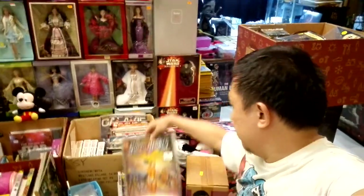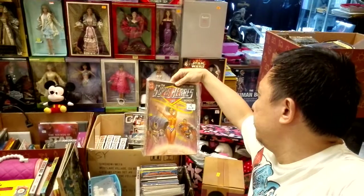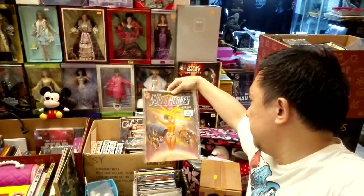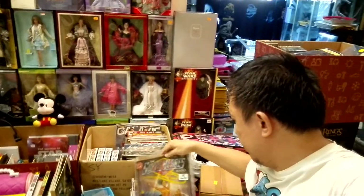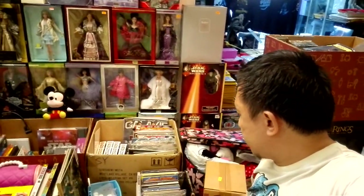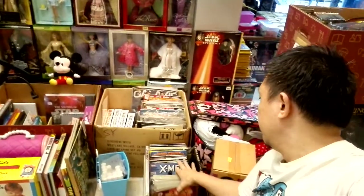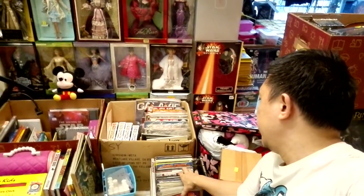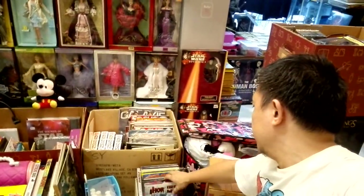Starting off with some classic UK versions of DC Comics — you can see size-wise it's a UK edition, very classic from 1981. And then we've got Star Wars Comics, some X-Men, Thor, and Iron Man — and this one is hardcover.